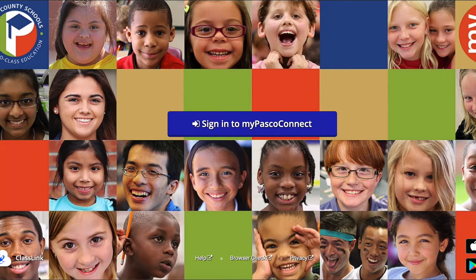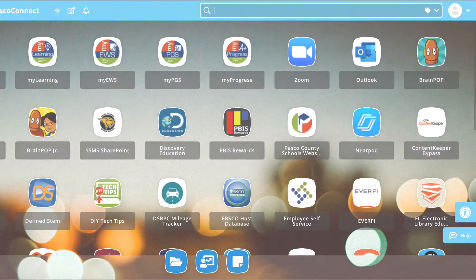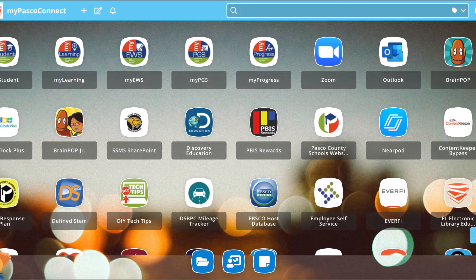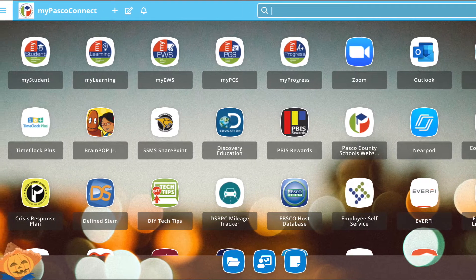You can access PBIS through your MyPascoConnect account. Once you log into your PascoConnect account, you can access the PBIS Rewards website by clicking on the PBIS Rewards icon.